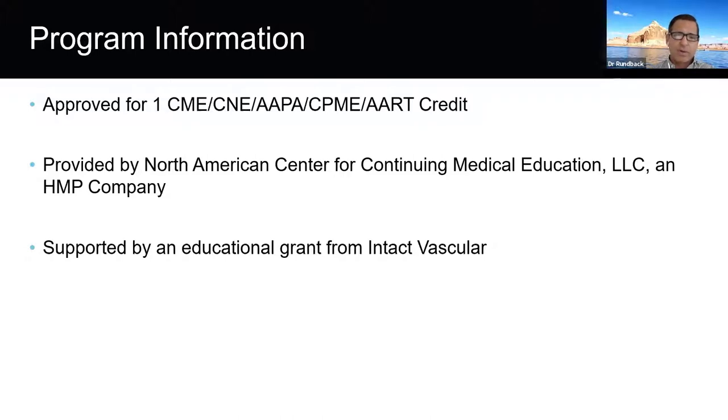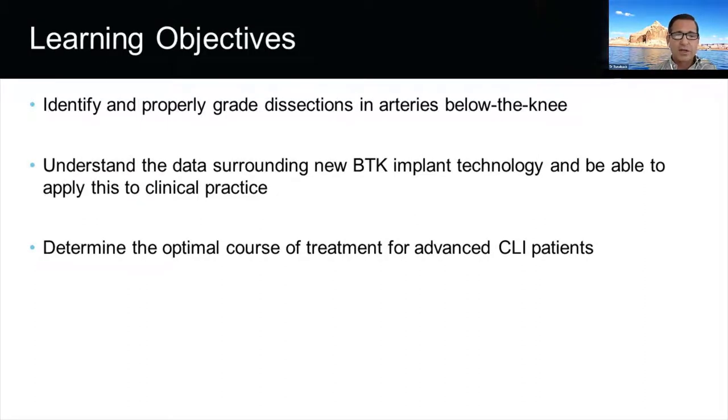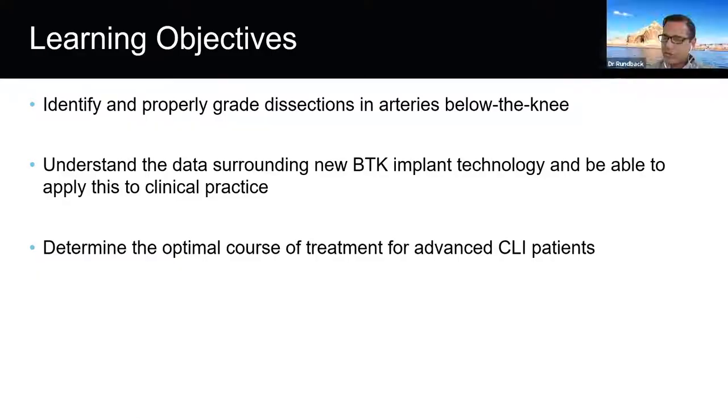This program is supported by an educational grant from Intact Vascular. The learning objectives are to identify and properly grade dissections in arteries below the knee, to understand the data surrounding new BTK implant technology and apply this to clinical practice, and to determine the optimal course of treatment for advanced CLI patients. I'll now turn the program over to Dr. Armstrong, who will discuss general information about dissections and their relevance within clinical practice.